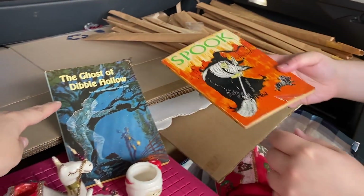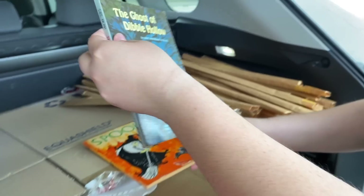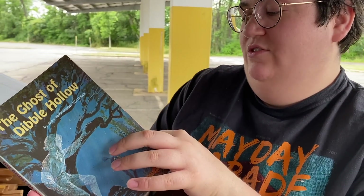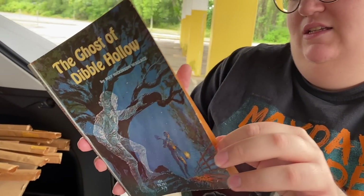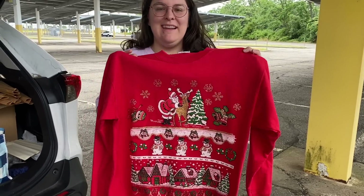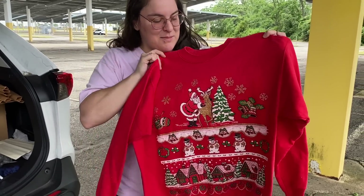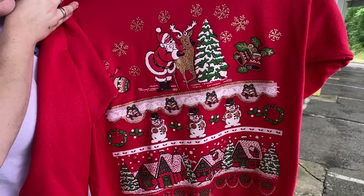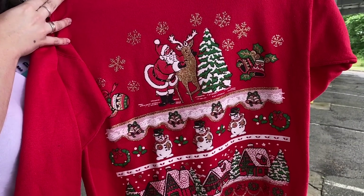I also grabbed this for you Janine — the Ghost of Dibble Hollow. I thought the cover was cool. Very spooky. And I think this is also from the 60s — 1968, sixth printing. And lastly, I picked up this really cute 80s/90s vintage Christmas sweater. I am always on the lookout for these. I thought this one was really nice — great detail, great condition. I might keep this and wear it. How cute is it?